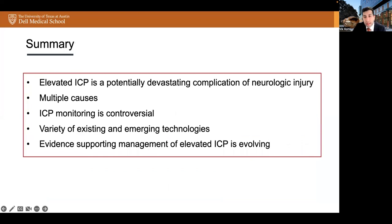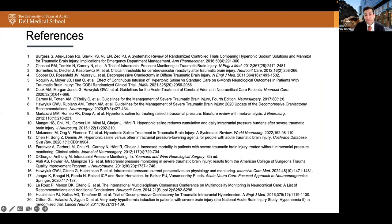In summary, elevated ICP is a potentially devastating complication of neurologic injury. There are multiple causes of elevated ICP. The monitoring of ICP is controversial in both neurotrauma and non-trauma settings. There is a variety of existing and emerging technologies for ICP monitoring. And lastly, the evidence supporting the management modalities of elevated ICP is evolving. Thank you so much for your time, and here are select references from our presentation.